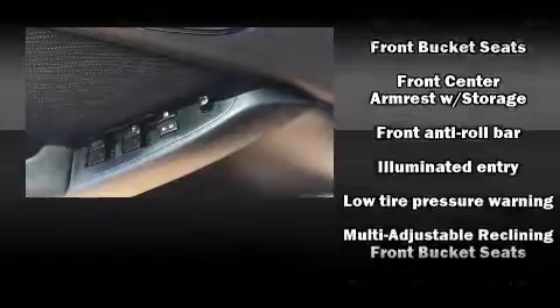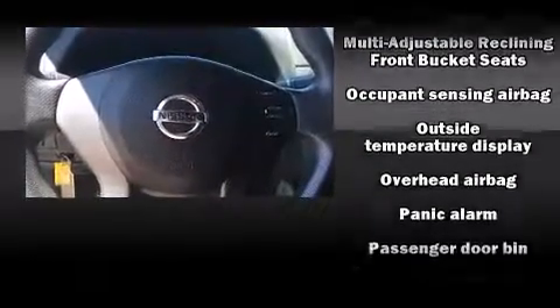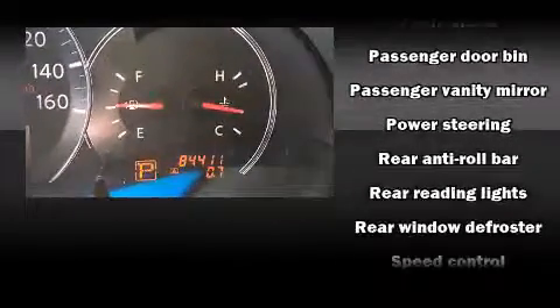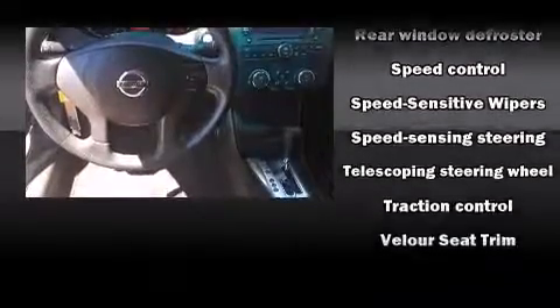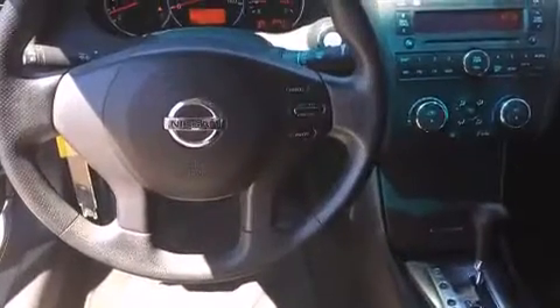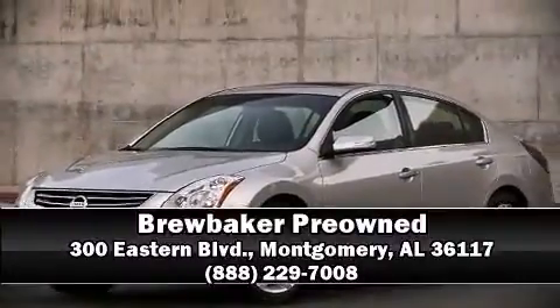Electronic stability control ensures solid grip atop the road surface, no matter how challenging the driving conditions. A Carfax history report provides you peace of mind by detailing information related to past owners and service records. Our knowledgeable sales staff is available to answer any questions that you might have — we are here to help you.